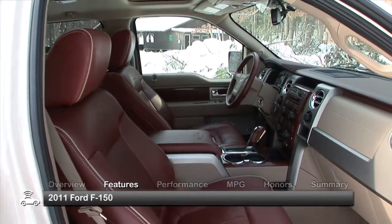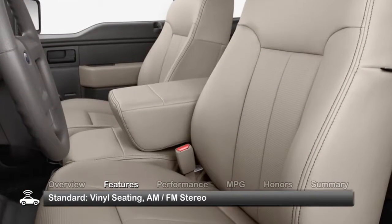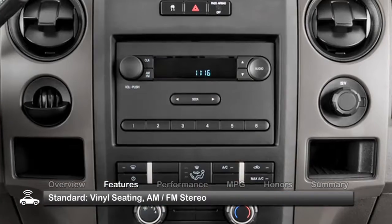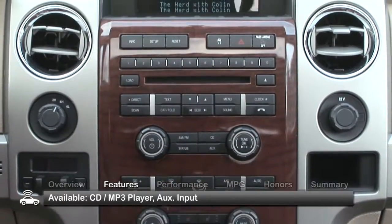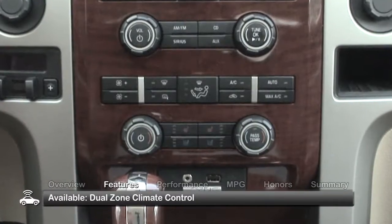The interior of the 2011 F-150 is handsome and functional. Standard features include vinyl seating and an AM-FM radio. Available features include a CD MP3 player, auxiliary input, and dual zone climate control.